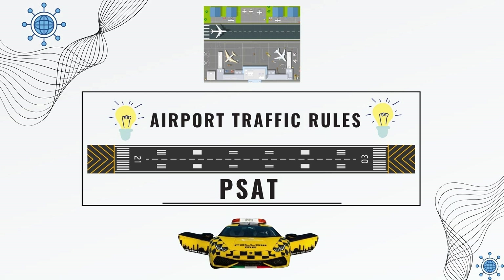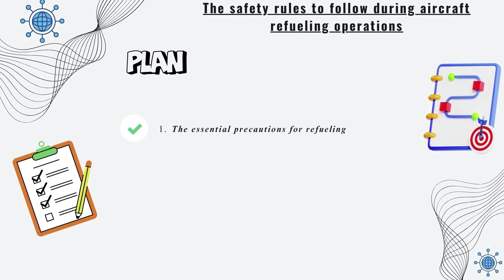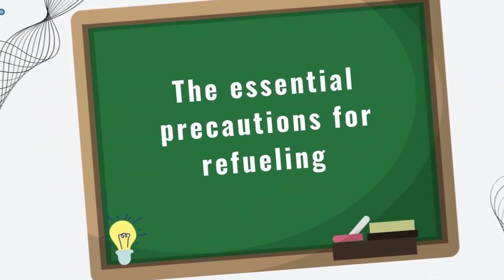Airport traffic rules in PSAT. Welcome. In this video, we will explore the safety rules to follow during aircraft refueling operations. We will start with the essential precautions for refueling and then move on to the measures to enhance safety. Let's begin with the essential precautions for refueling.